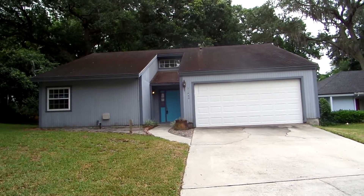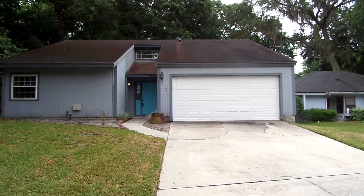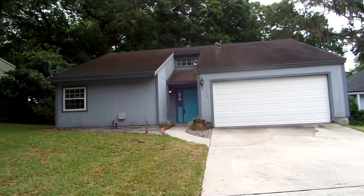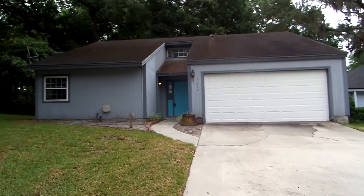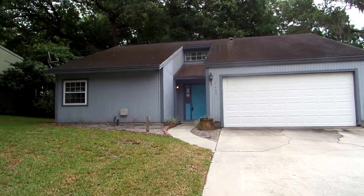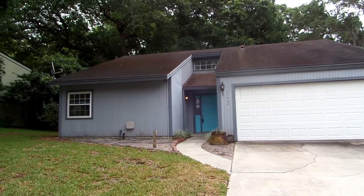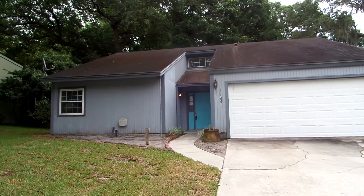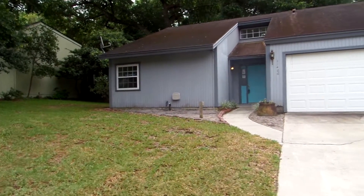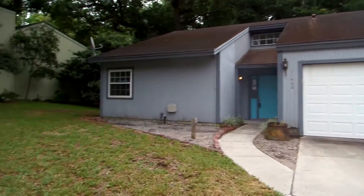Here we are at 11466 Sweet Cherry Lane South, 32225 area over in Riverwoods. This is going to be our before video. This house we just got under contract — we'll be renovating and putting it back on the market after it's fully renovated. This is a three bedroom, two bath, 1675 square foot home, and we're just going to do a little breakdown of what's expected to be done. This one's going to be fairly easy to renovate.